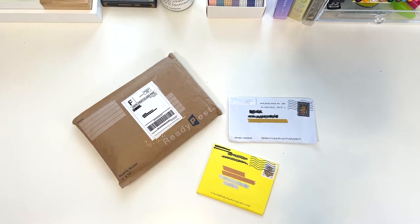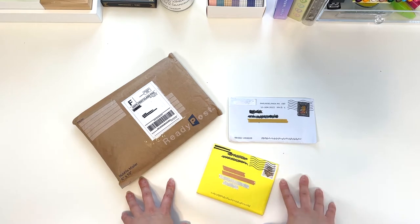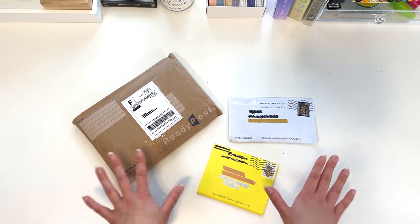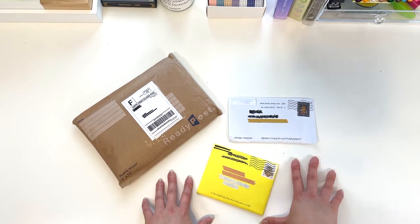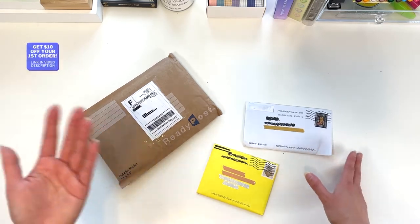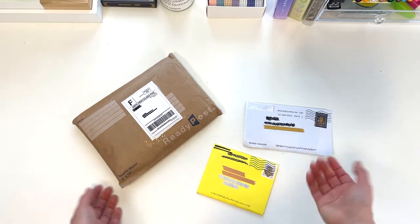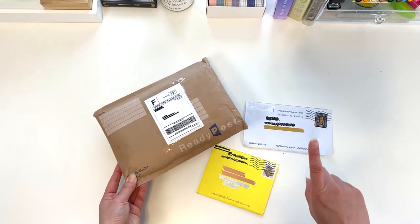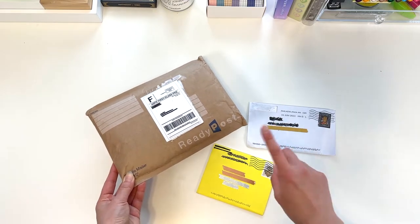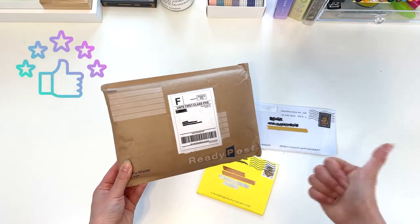Hi everyone! Today I'm doing a quick photocard haul. I got everything from Mercari, and it's important to me as a buyer to give a rating as soon as possible after accepting a package, so the seller can get paid faster. I'm known as a highly reviewed quick rater and I want to keep that rating high.